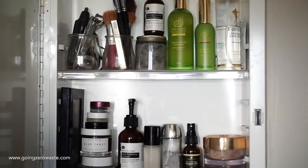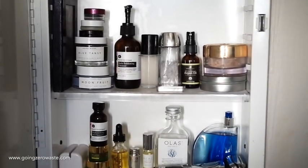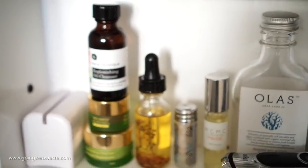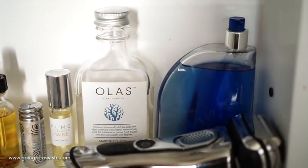Down on the bottom shelf I have some Tata Harper, which is my favorite skincare brand to use daily, as well as Marie Veronique. I use the daily exfoliating cleanser — it's really wonderful. I have a hair oil, then floss packaged in glass, a perfume, mouthwash, Justin's cologne, and his razor.